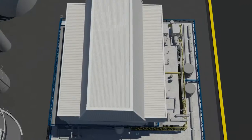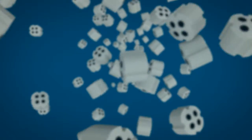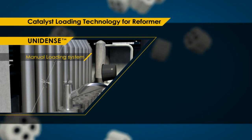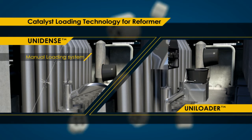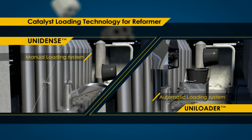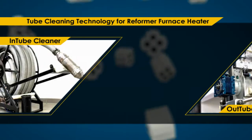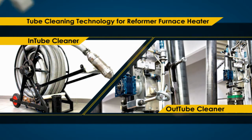We offer customers our patented reformer tube catalyst loading technique and also our tube cleaning technology. Apart from the Unidense loading method, we have continuously developed and further improved to automate the technique. The Uniloader system has revolutionized the way catalyst is loaded into primary reformer tubes. We also provide tube cleaning technology services to cater for the growing demand in the industry.